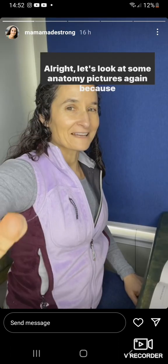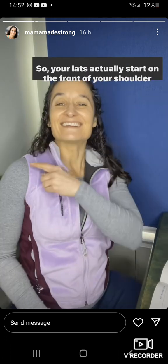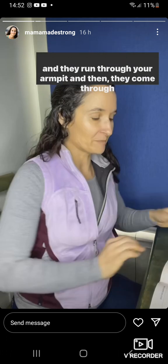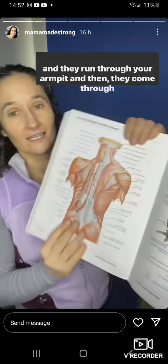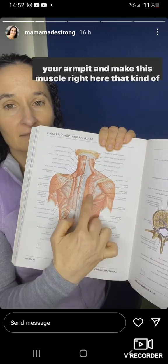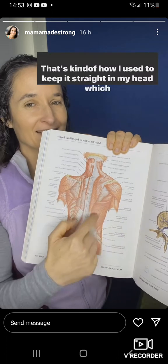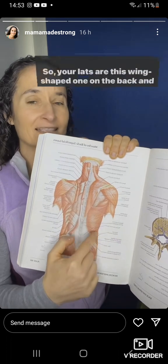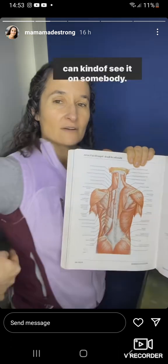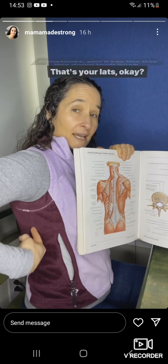Your lats actually start on the front of your shoulder, run through your armpit, and make this muscle right here that kind of reminds me of Batman. That's how I used to keep it straight in my head. Your lats are this wing-shaped muscle on the back, and sometimes you'll see this line on your back — that's your lats.